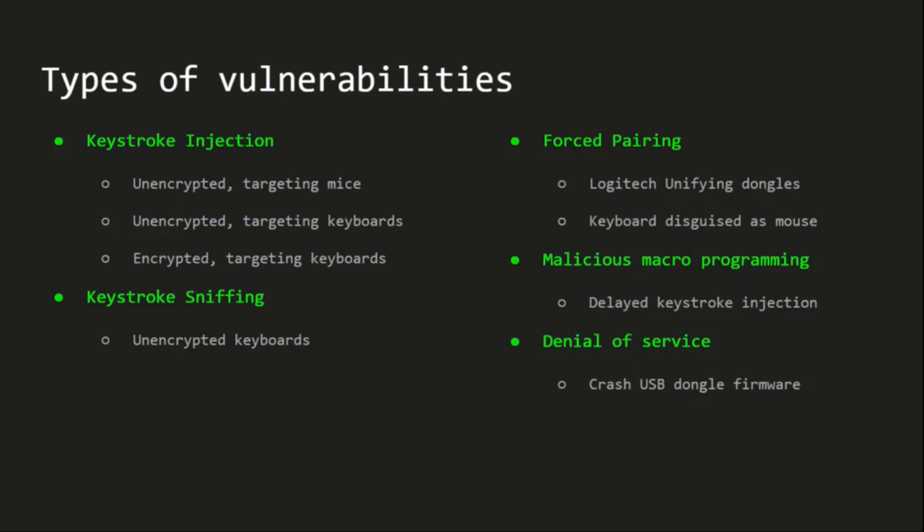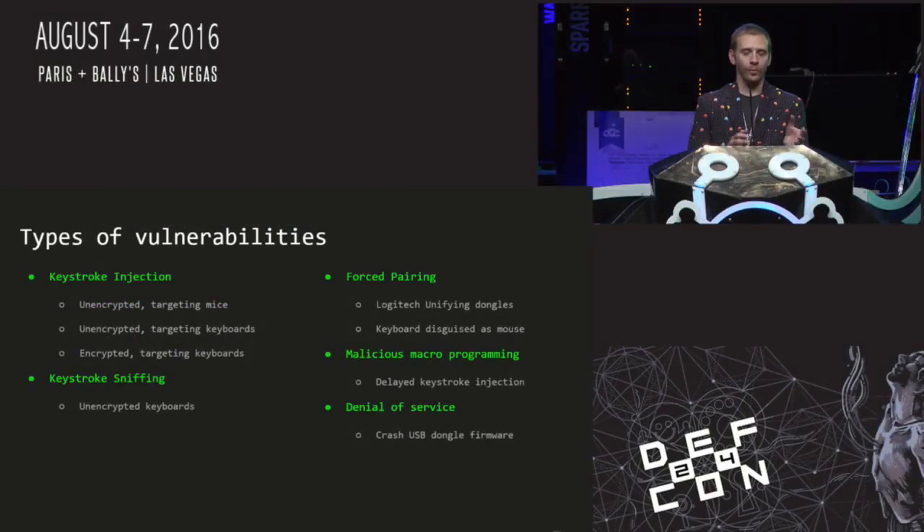On the keystroke injection side, we have three basic scenarios: sending unencrypted keystrokes to a USB dongle for a mouse or keyboard; generating our own encrypted keystrokes without knowledge of the AES key and injecting those into a keyboard's USB dongle; and sniffing clear-text keystrokes from unencrypted keyboards while also injecting into them. We also have a forced pairing vulnerability affecting certain Logitech devices, a malicious macro programming vulnerability where an attacker programs a keystroke macro into a mouse to trigger on a button press, and denial of service vulnerabilities affecting certain Lenovo devices.